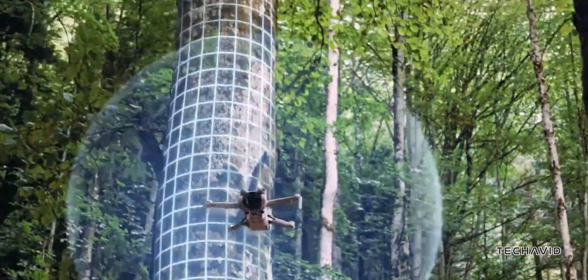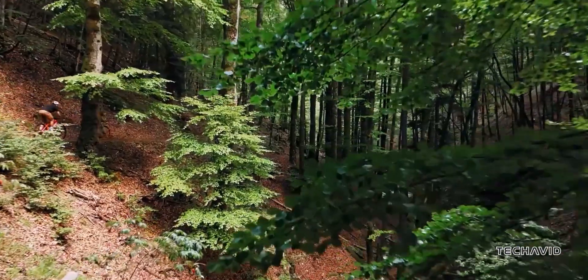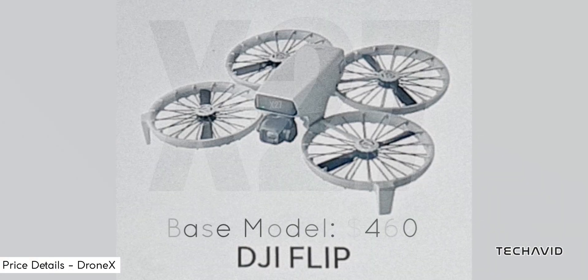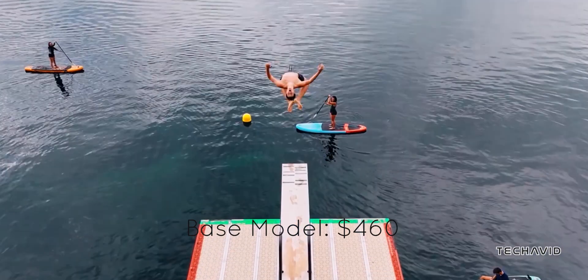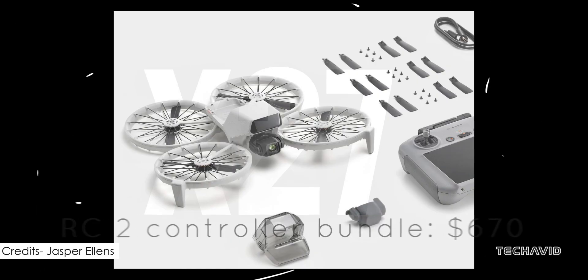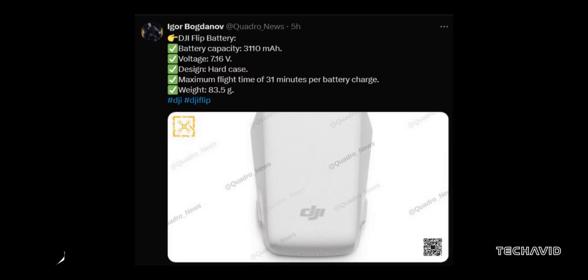With price tags starting at $460, it seems poised to cater to both casual users and serious hobbyists. Want the RC2 controller? That'll run you $670. And if you're going all out, the Fly More Combo is $800. Leaks suggest it's dropping mid-January 2025, right around CES in Vegas. Could we see an official debut there? Fingers crossed.